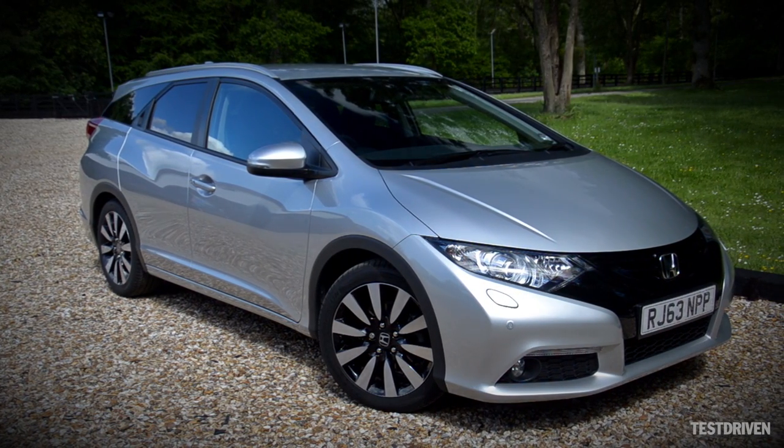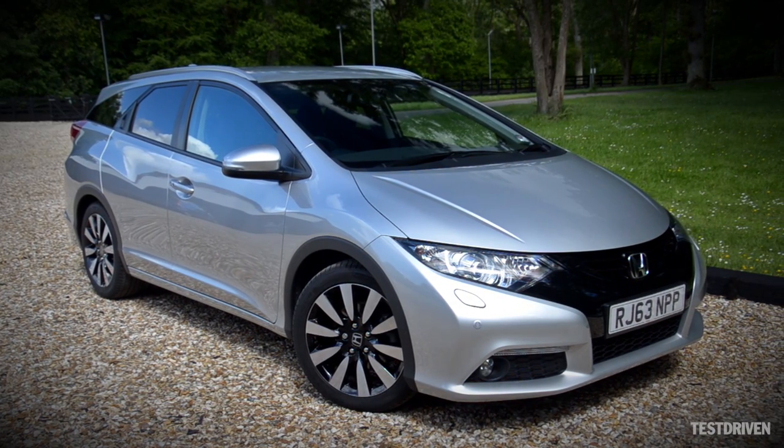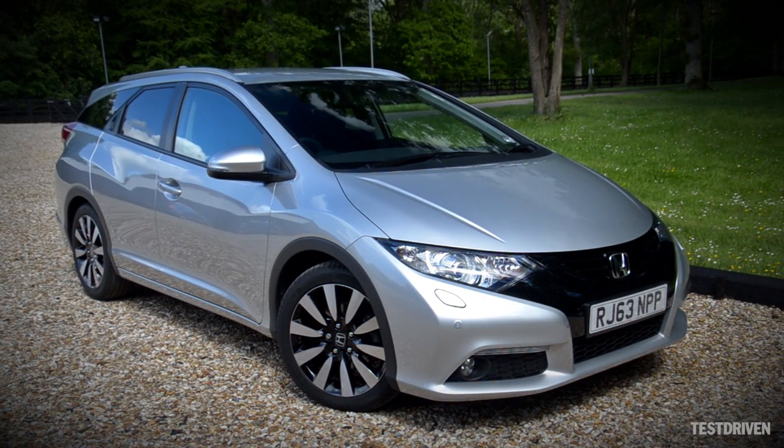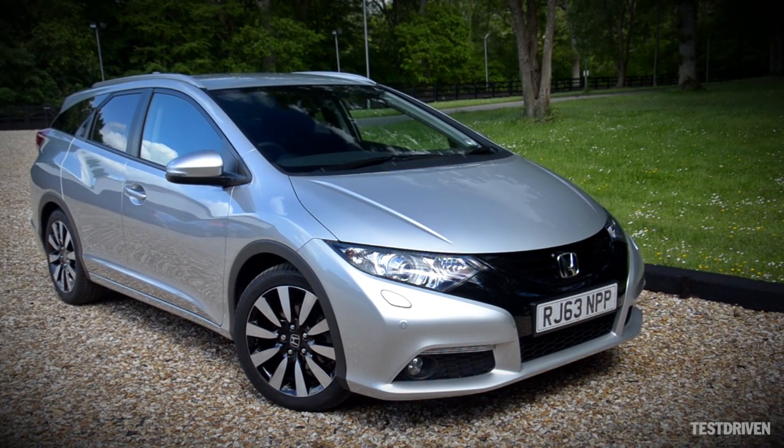This isn't the first time Honda have had an estate model in the Civic range. The Civic Aerodeck was unveiled back in 1998, and although there's been something of a gap between them, the new Civic Tourer, launched earlier in 2014, built on the foundations laid by the original.